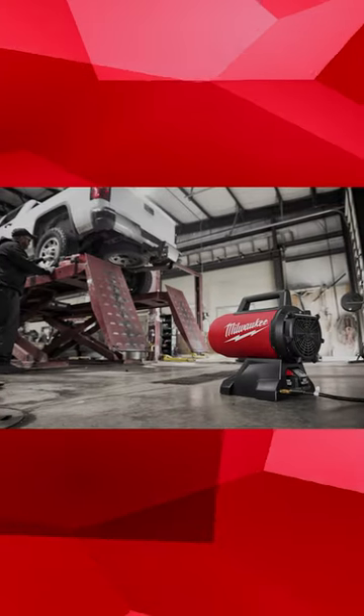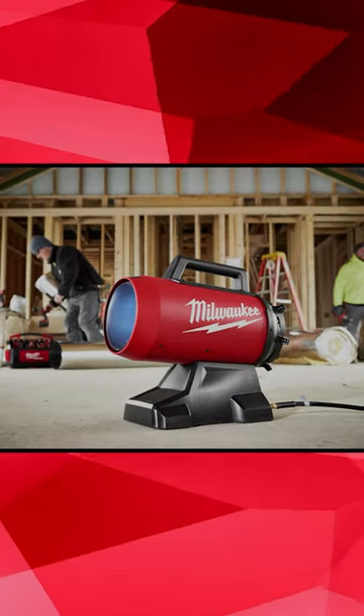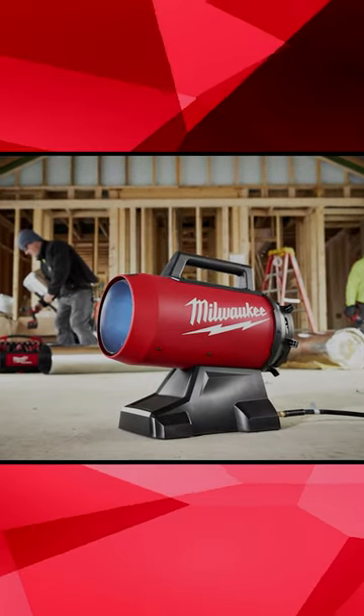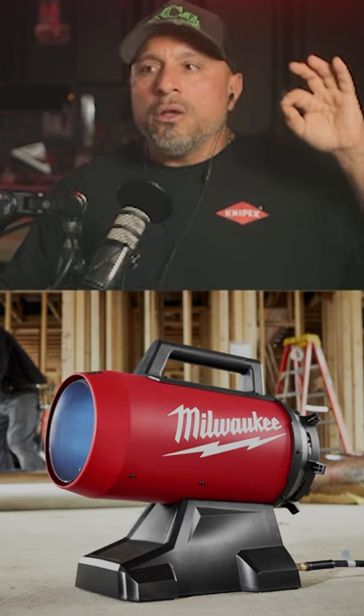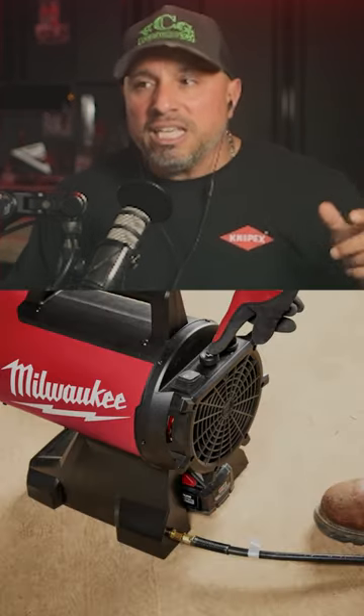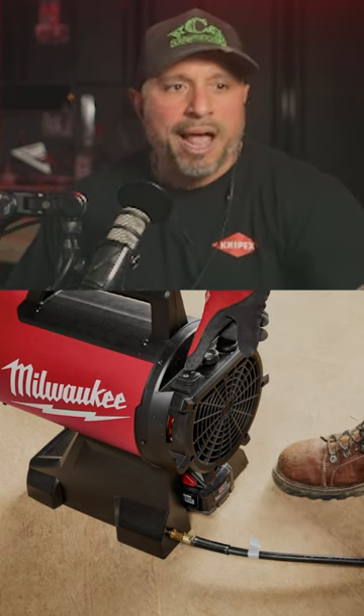This propane heater offers users the fastest setup with all day maximum heat. Now, here's the deal — this heater is tri-powered, using three sources of energy. You have the flexibility of AC, DC, and highly efficient propane, and it only has an MSRP of $229.